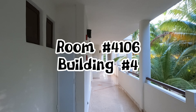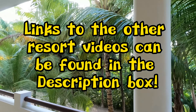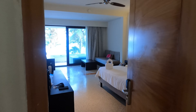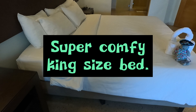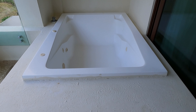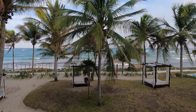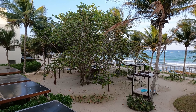Our room was located in building number four, room number 4106 to be exact. There are four different buildings at this resort, and at the end of this video I'll show you buildings one through four. Our room had a king-sized bed — it was super comfortable, we had no complaints whatsoever. The balcony had a jacuzzi tub and an awesome view of the ocean; you could hear the waves crashing at night if you left the door open a bit.